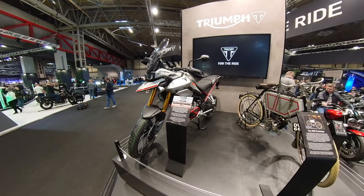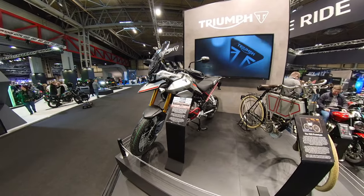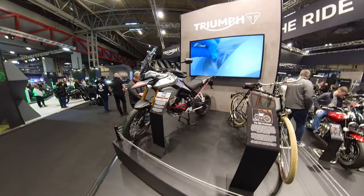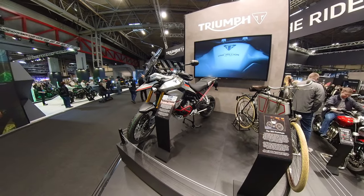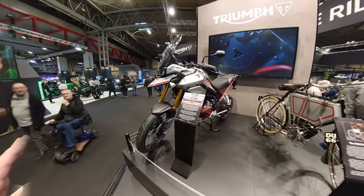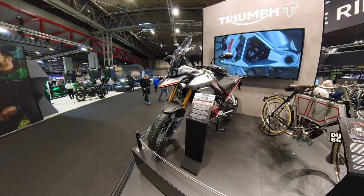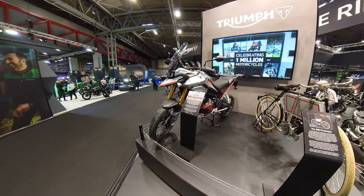They were building standard Triumph Tigers when we went through on the production line, on the rolling road. It was an impressive setup, doing things differently to how they were doing them before, but Triumph Hinkley is definitely building bikes and they definitely gave me the impression they intend to build more at Hinkley. There were standard Triumph Tigers 900 coming off the line — not TFCs — so make of that what you want.